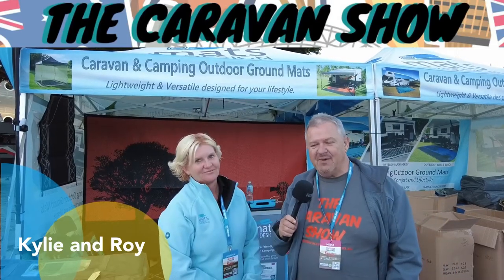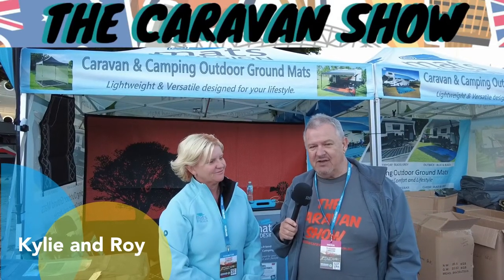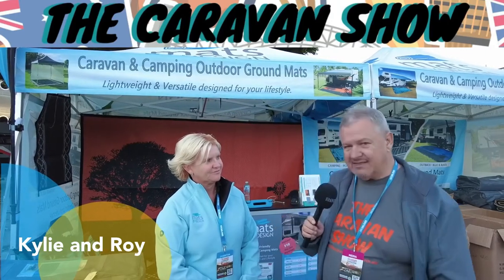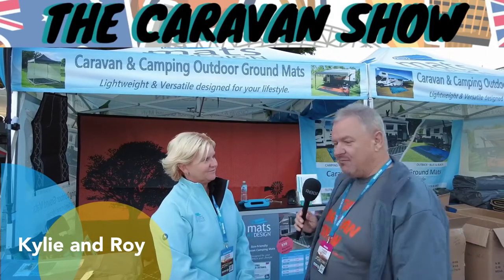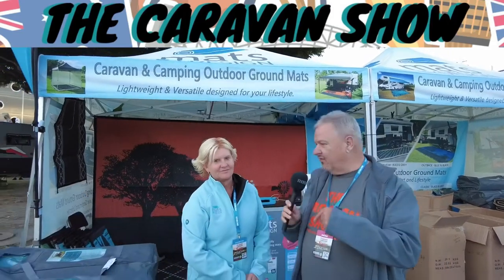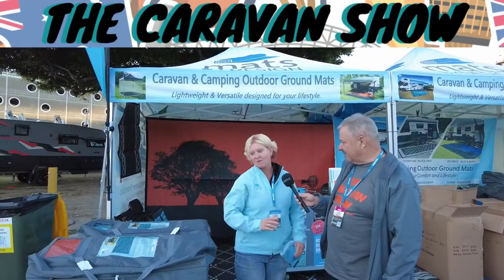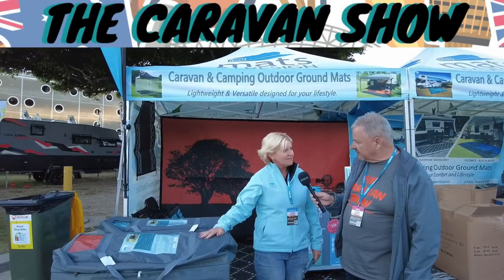One of the glorious things about coming to these caravan and camping shows is not just seeing the caravans and accessories, it's also meeting some lovely people with fantastic products. Right now I've got the lovely Kylie with me. Kylie, tell us all about your products.